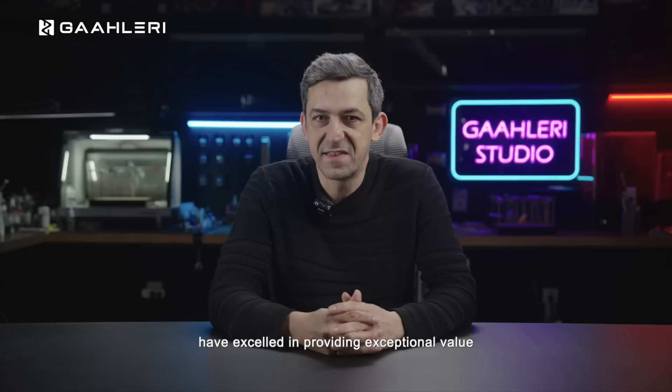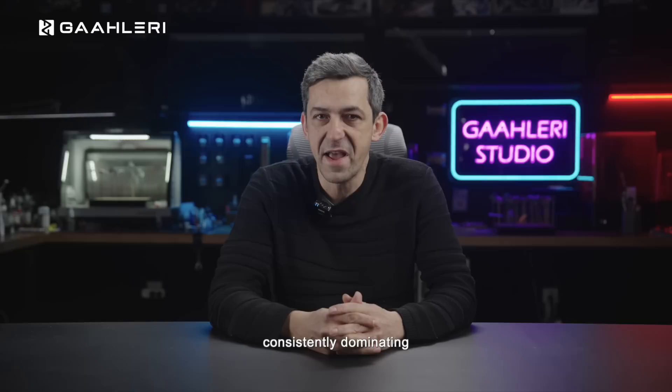Transitioning to the advanced series, the GHAD39 and GHAD68 models have excelled in providing exceptional value for those advancing their airbrushing skills, consistently dominating the Amazon airbrush sales charts.